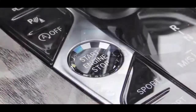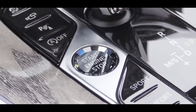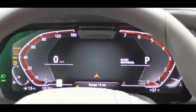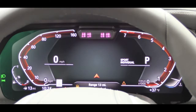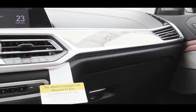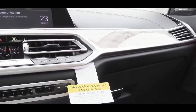To start the X7, press the brake and hit the engine start button to the left of the shifter. You're greeted by BMW's full digital display: the speedometer on the left, tachometer on the right, a digital speedometer in the center, and navigation in the middle. The gauge cluster also adjusts slightly based on your selected drive mode.